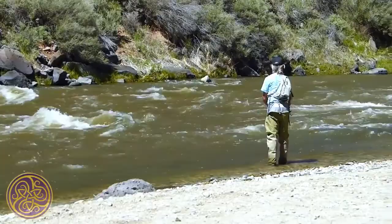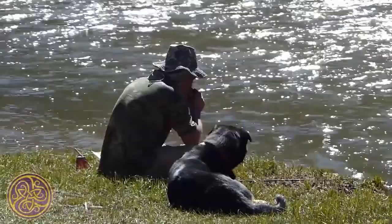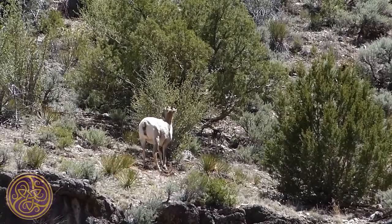There are a few fishermen around, and the place is busy with people coming out to enjoy the weather and to hike to the hot springs. Shelley spots a mountain goat feeding high up on the far side of the river.